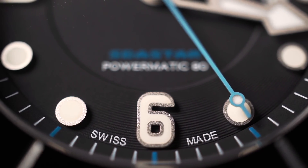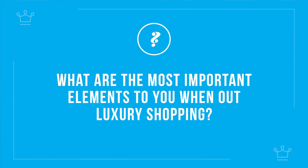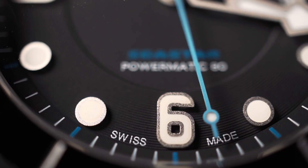And Aluxers, here we are at the end. When you're spending on luxury items, what are the most important elements to you? And what's your most recent luxury splurge? Let us know in the comments.